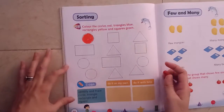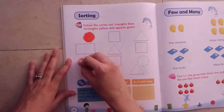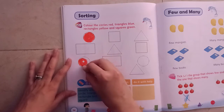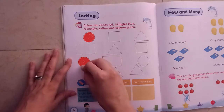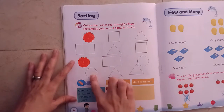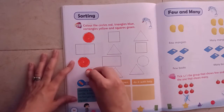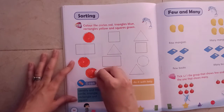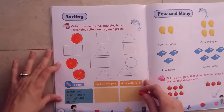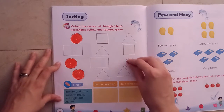And where is circle? Yes, this is circle. And where is circle? Here is circle. And where else is circle? Yes, this is circle.